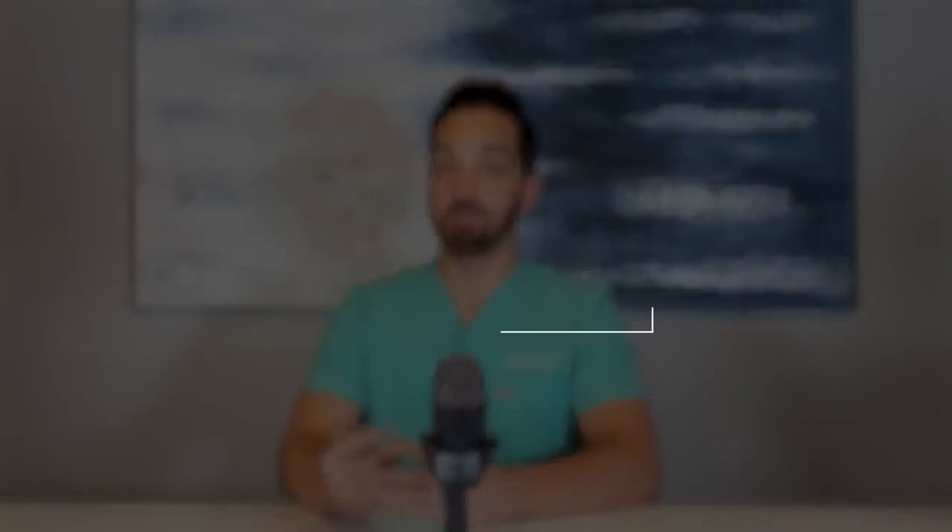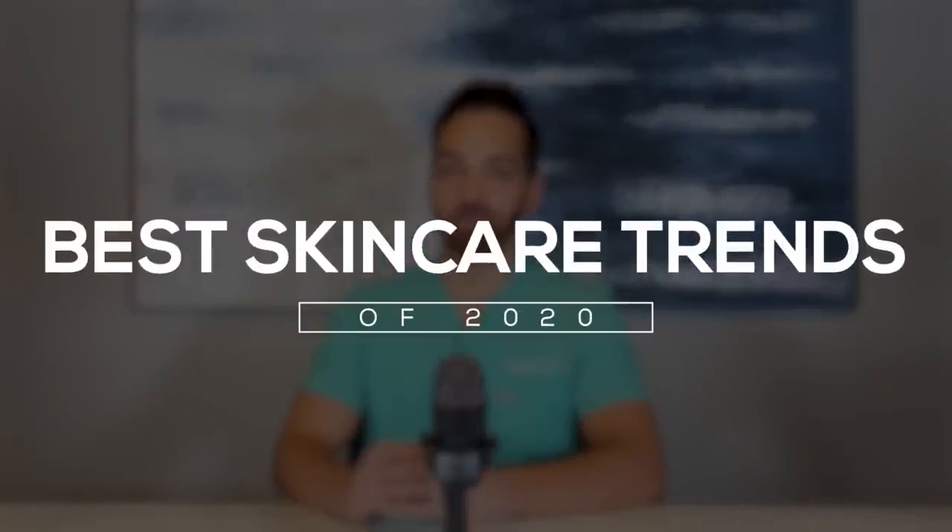What's up everyone? Dr. Shah here. Welcome back to our channel. Dr. Lee, Dr. Maxfield is out of town for Thanksgiving, so I'm doing this one again solo. Since we're wrapping up 2020, which has been a crazy year — also been a crazy year for skincare — I figured I'd go over some of the big things that happened in 2020 in the skincare world. We're talking about the best skincare trends of 2020. So here we go.